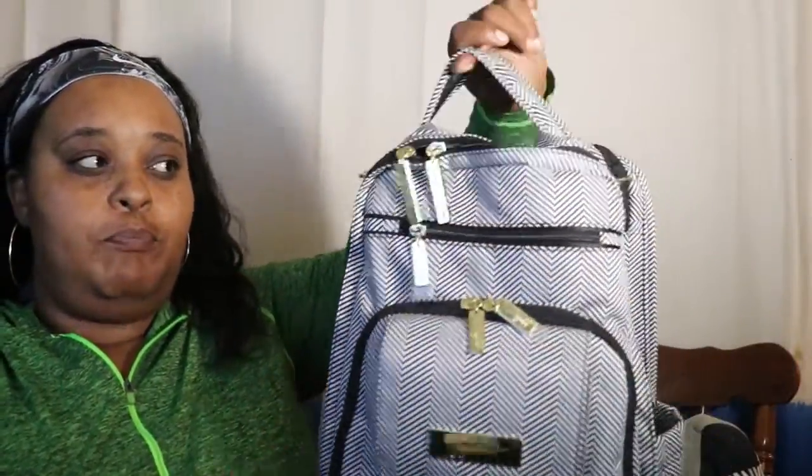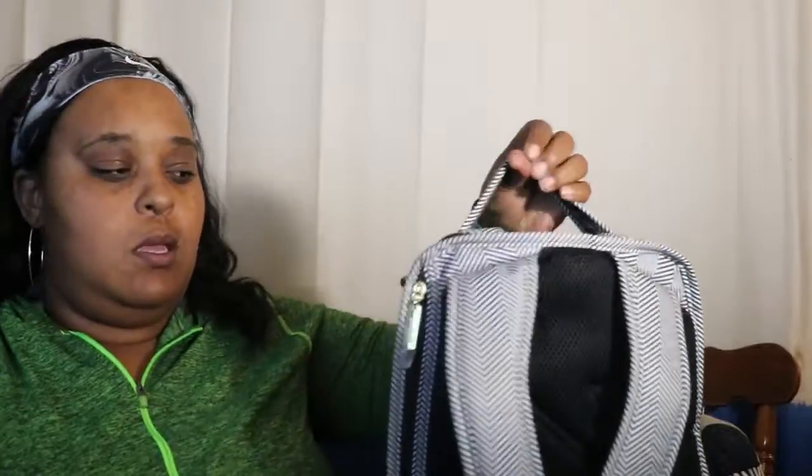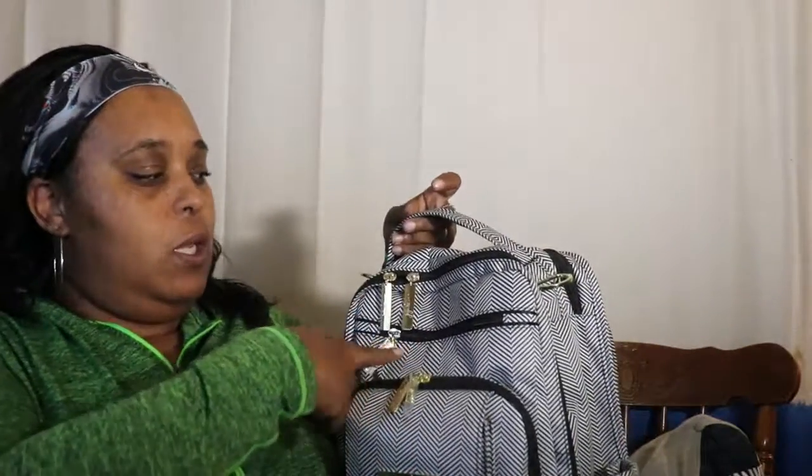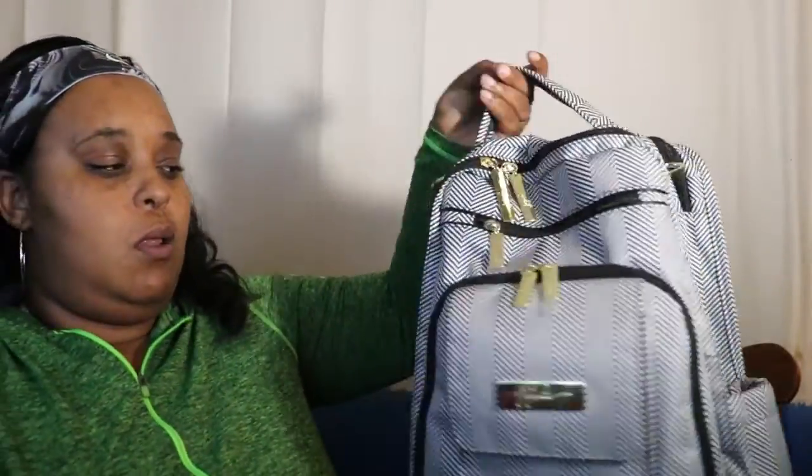It has two bottle pockets, one on each side, a grab handle and stroller clips. I don't use the stroller clips because I don't have toddlers. It has backpack straps and one, two, three, four, five, six pockets all the way around. So let's get into what I have in this bag.